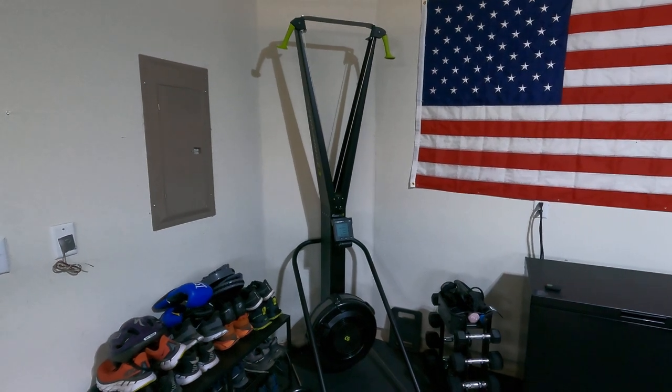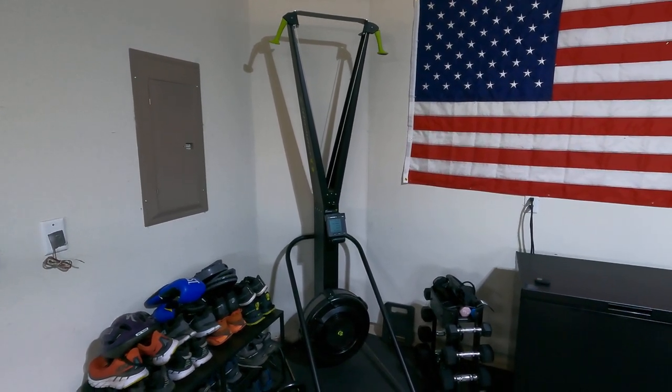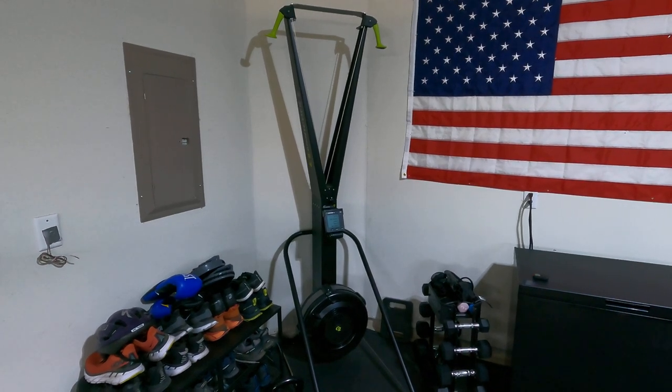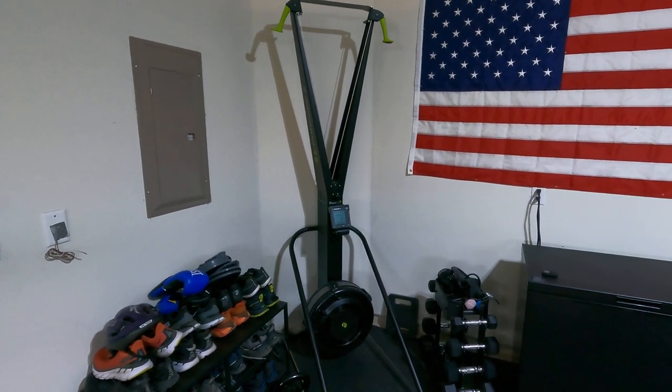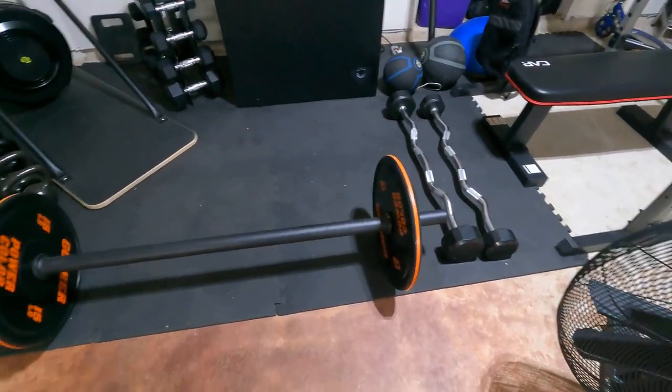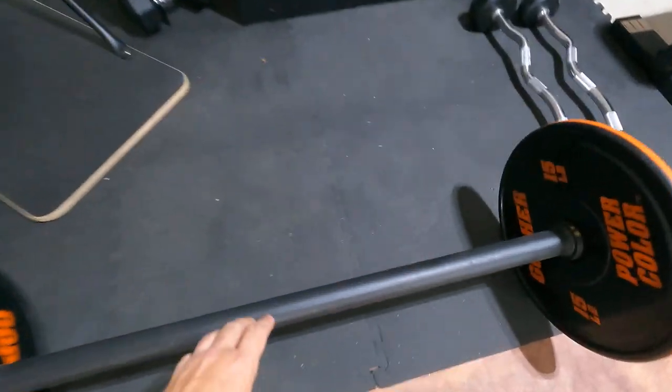I have a dumbbell rack and a Ski Erg, which I recently did a video on — please check it out. It's one of my most expensive pieces of equipment and it's great for upper body, especially for training with trekking poles for ultras.